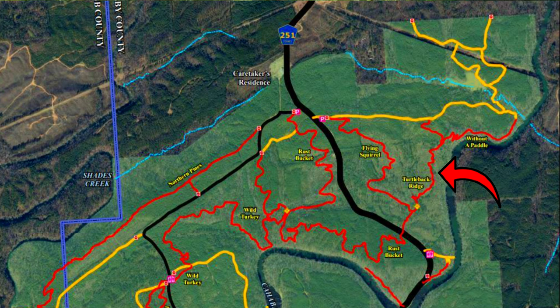You guys will see it in a second. This is the most optimal way of doing Turtleback Ridge because the opposite way — starting from over here — is really hard because everything will be uphill. So I would recommend doing it from right there.